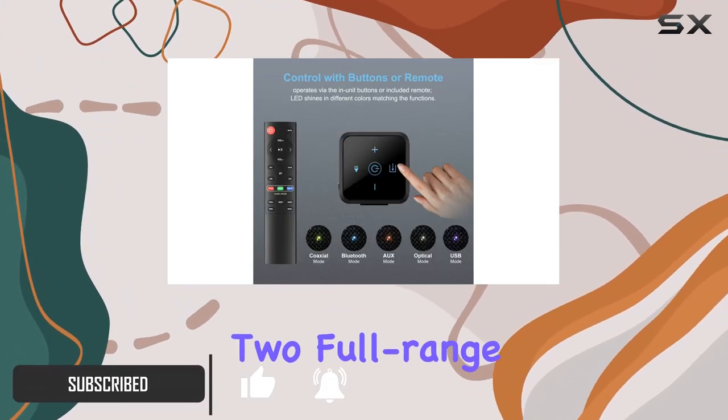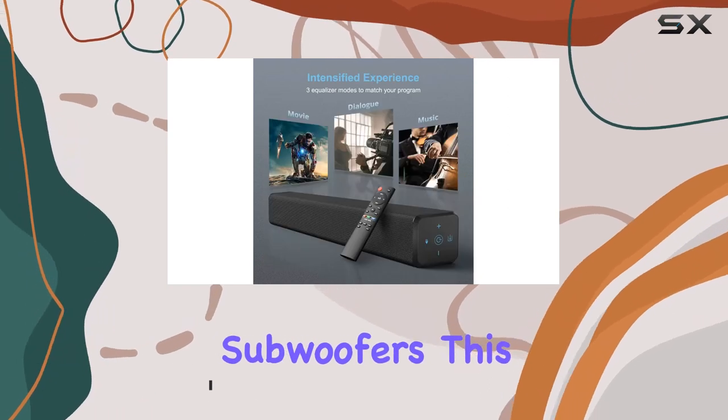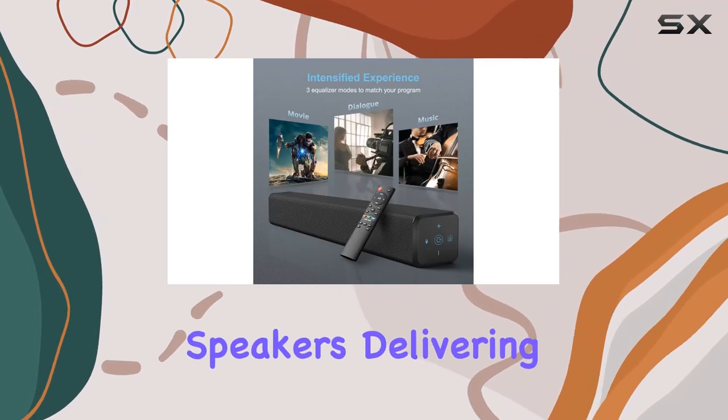Equipped with two full-range speakers and dual built-in subwoofers, this soundbar aims to replace your TV's default speakers.